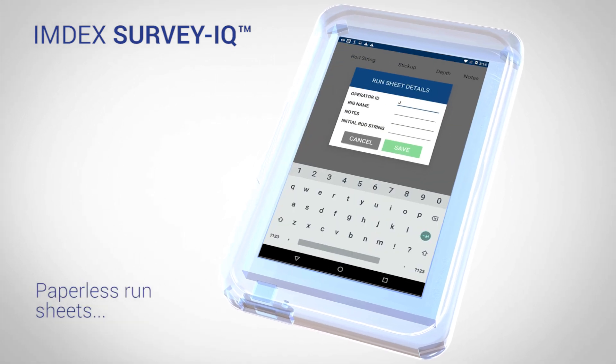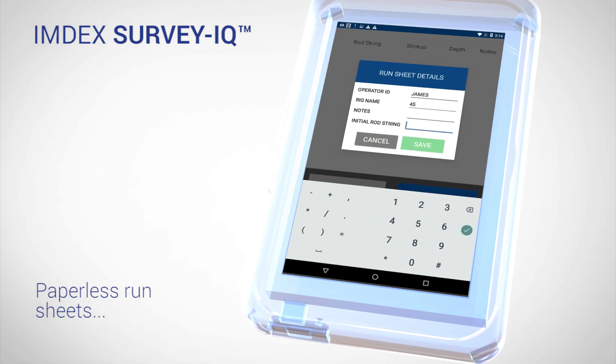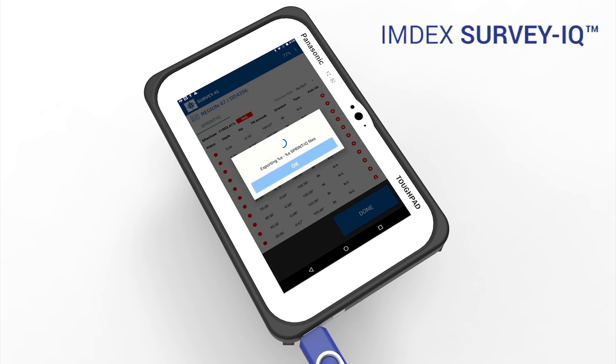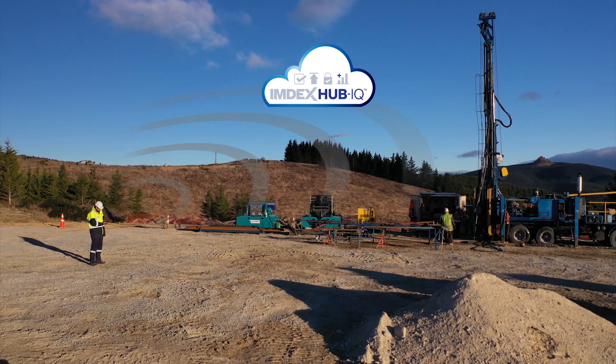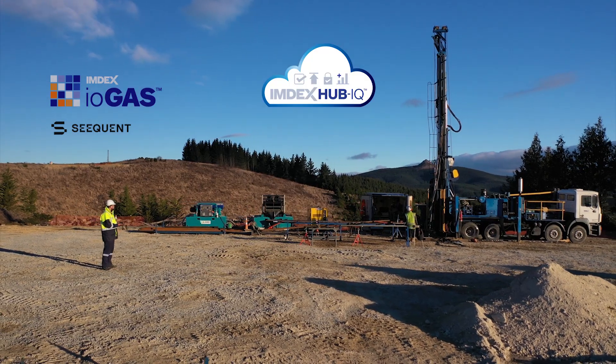Timestamped paperless run sheets allow the driller to work out metres per shift, when drilling happened and if there are stops or delays. Survey IQ also includes all the key functions to download to memory stick or upload in real-time to the cloud-based service Imdex Hub IQ, and seamless integration to iogas for further analysis or 3D visualisation.